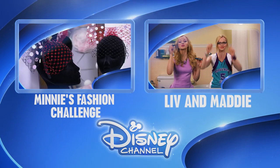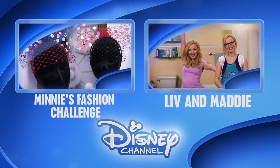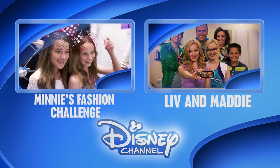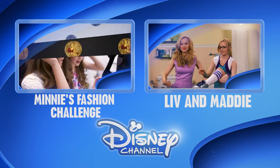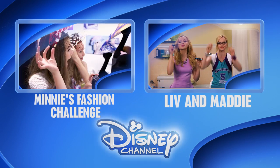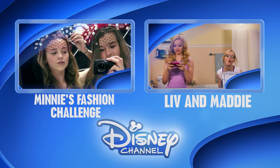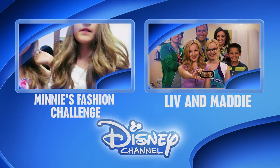Would you like to be the first to see the latest show clips, exclusive interviews, interactive games and more? Click on the Disney Channel logo now to subscribe, or for more great shows, click on the left or right box. Thanks for watching Disney Channel on YouTube.